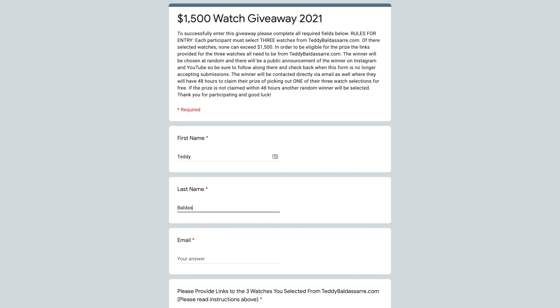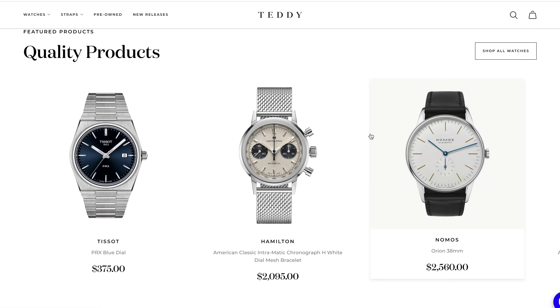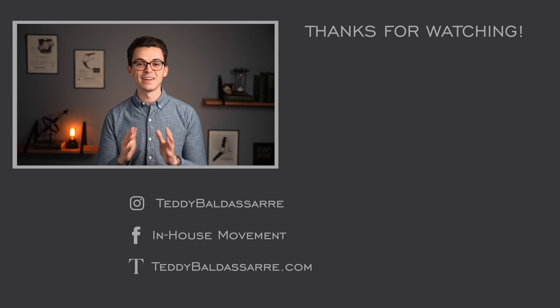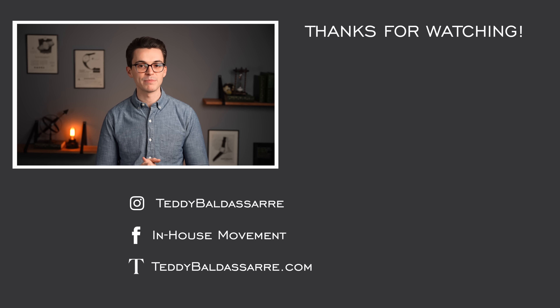Love to see comments down below. Definitely take advantage of that giveaway — check out the form in the description, follow all the instructions, head over to teddybaldessar.com, and pick a few different options. Good luck to all of those that entered — we're probably around 20,000 entries now. Subscribe here and follow me on Instagram to stay up to date when we announce the winner. Thank you so much for watching — be well, and I'll see you all very soon.